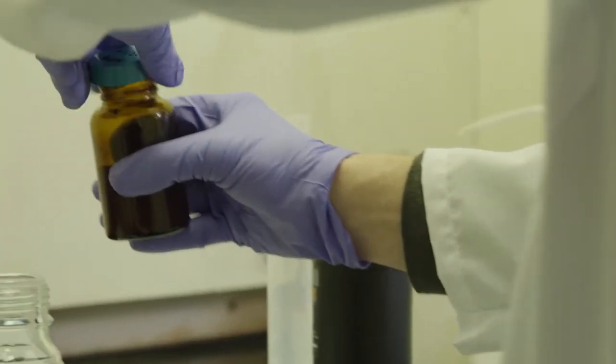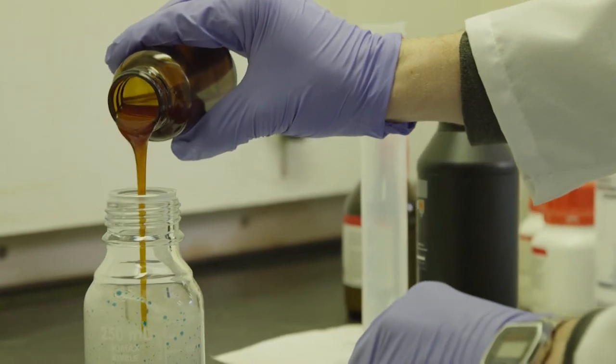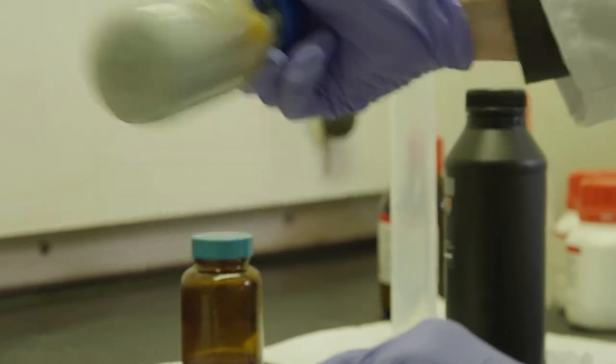At Polyspectra, we help designers, inventors, and engineers make their ideas real by bringing creative chemistry to 3D printing — to help take 3D printing from a prototyping technology to a true additive manufacturing solution.